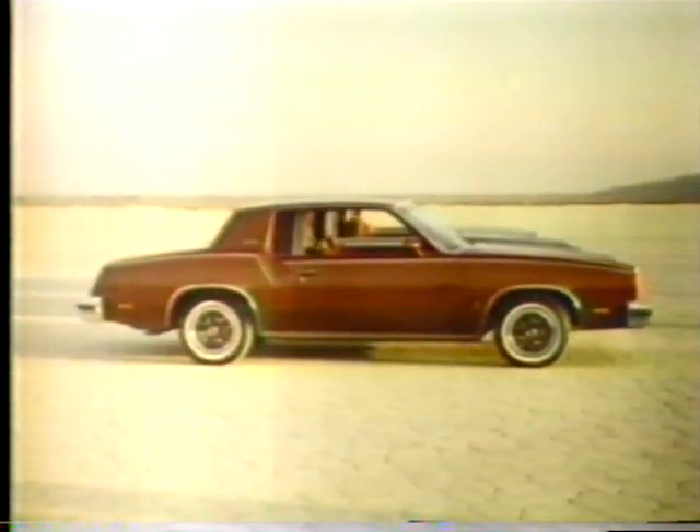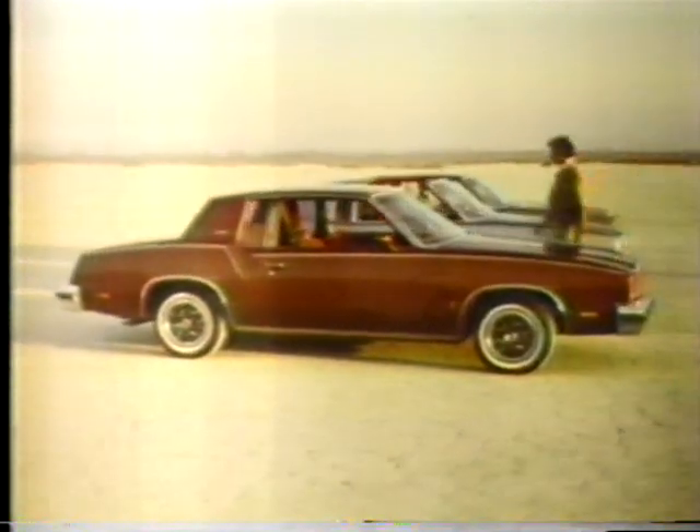This is the famous design of Oldsmobile's Cutlass Supreme. It's one big reason why more mid-sized car buyers chose Cutlass over the last four years than any other car. But there's another reason.